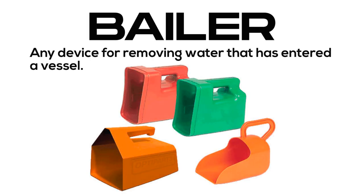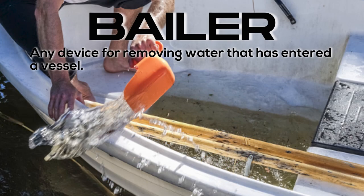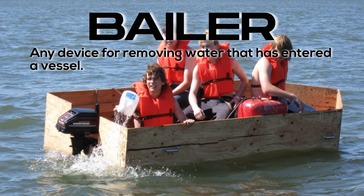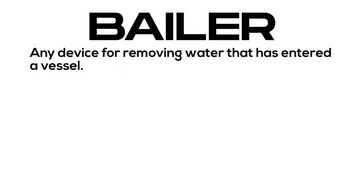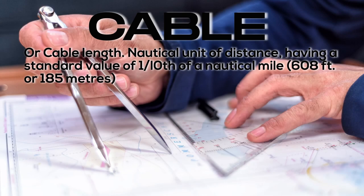Baler: any device for removing water that has entered a vessel. Cable, or cable length: a nautical unit of distance having a standard value of one tenth of a nautical mile — 608 feet or 185 meters.